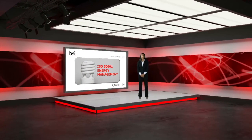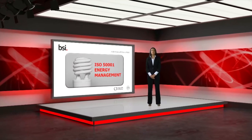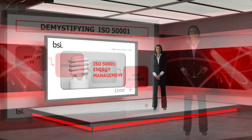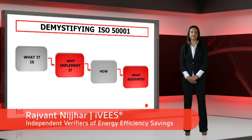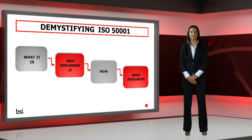Hello and welcome to this BSI presentation on ISO 50001, the Energy Management System Standard. We're here to demystify and bust any myths relating to ISO 50001. We want to explain in the simplest sense what ISO 50001 is, why you might want to do it, what its implementation involves, what resources you might need, and our top 10 tips to get you started. We want to make ISO 50001 as easy as possible to successfully implement and to show you that it makes good business sense.